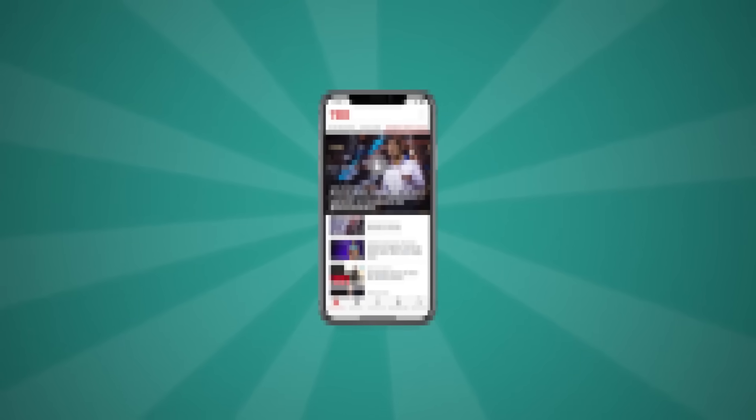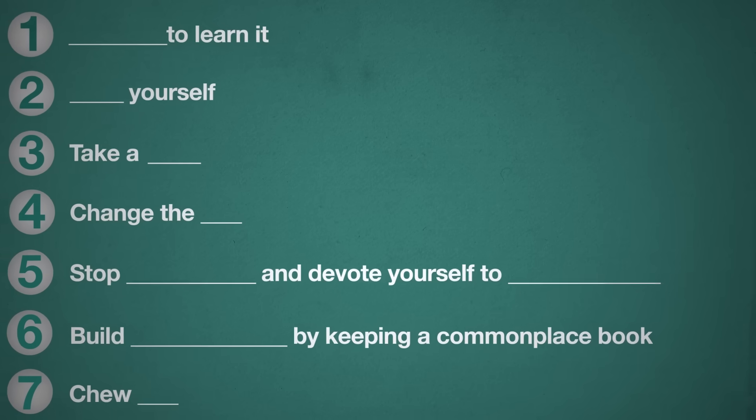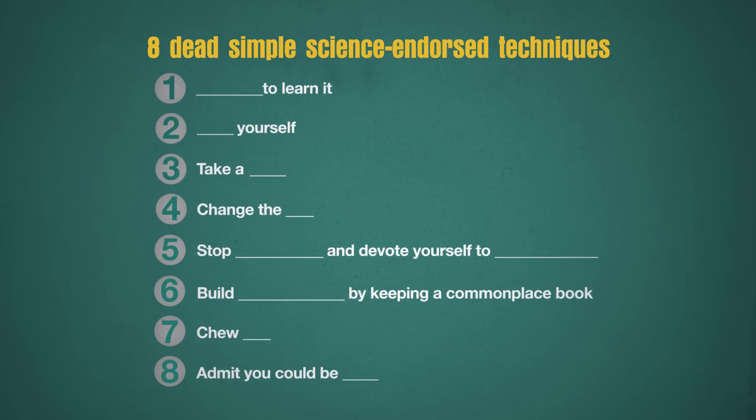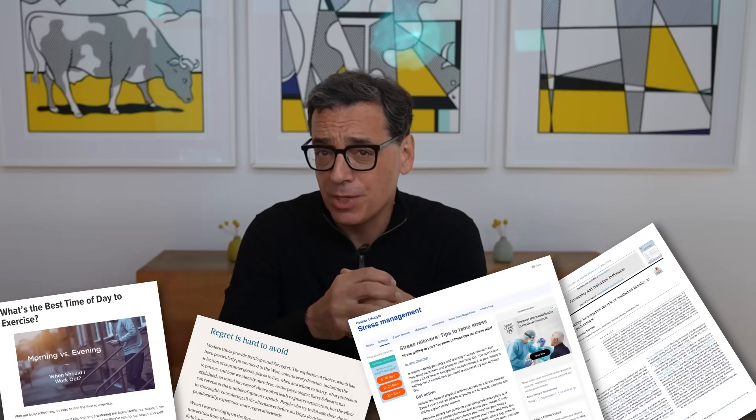Am I the only one who's noticed that all those apps, supplements, and magic elixirs for getting smarter don't actually work? In this video, I'm going to give you eight habits that do work — eight dead simple science-endorsed techniques that will sharpen your mind the moment you finish this video. Each one is rooted in peer-reviewed research and ends with a specific action you can try today.